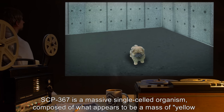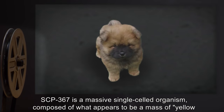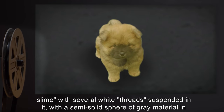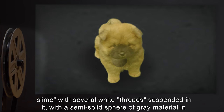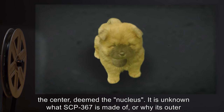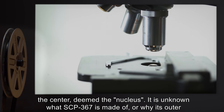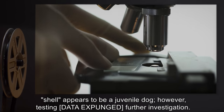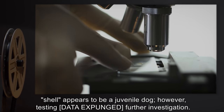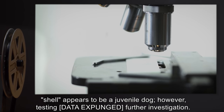SCP-367 is a massive single-celled organism, composed of what appears to be a mass of yellow slime with several white threads suspended in it, with a semi-solid sphere of grey material in the center, deemed the nucleus. It is unknown what SCP-367 is made of, or why its outer shell appears to be a juvenile dog. However, testing data has been expunged, pending further investigation.